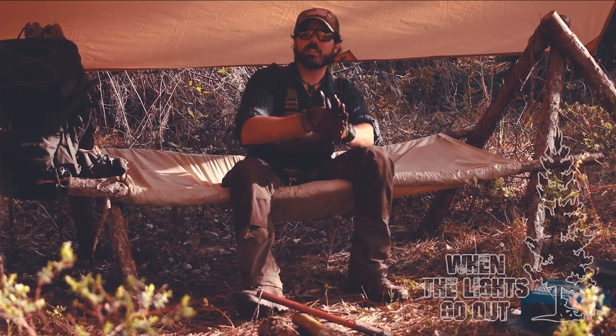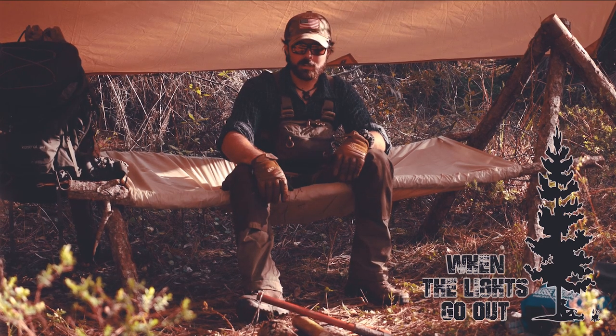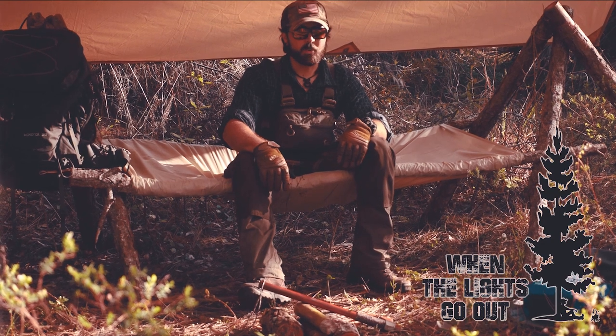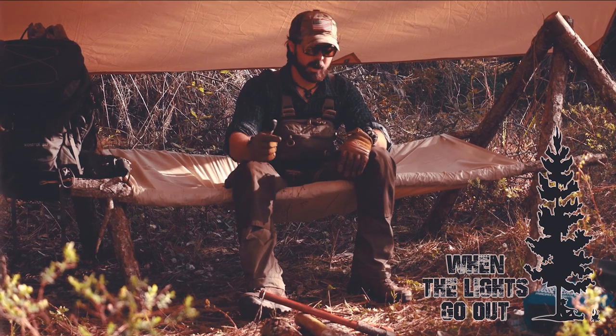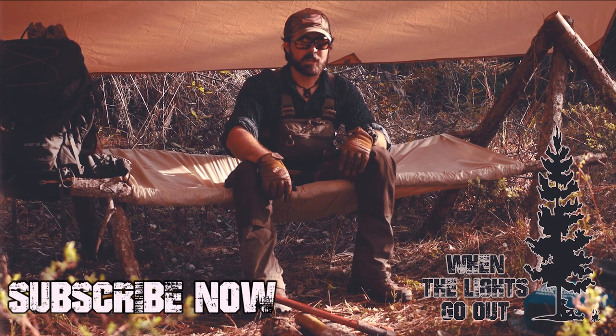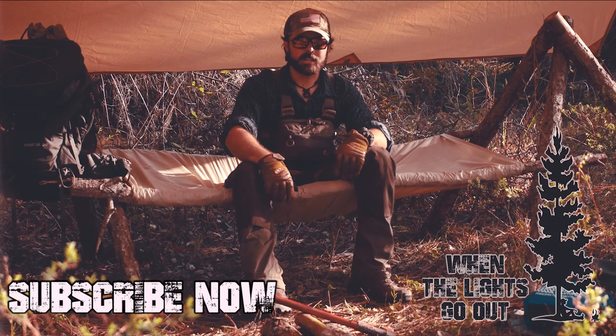This has been a When the Lights Go Out Basecamp. Thank you guys for tuning in and watching — I appreciate all your support. You guys have been awesome and we're growing steadily, so please keep commenting down below. Let me know what you want to keep seeing and I'll be sure to get those videos out as soon as possible. You guys are awesome — I'll catch you guys next time on When the Lights Go Out. Take care guys.